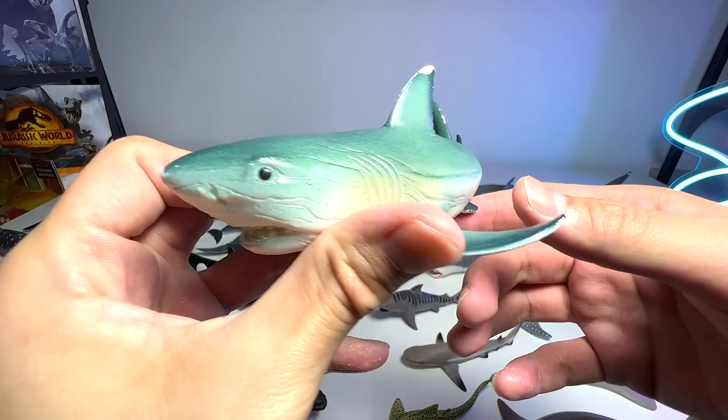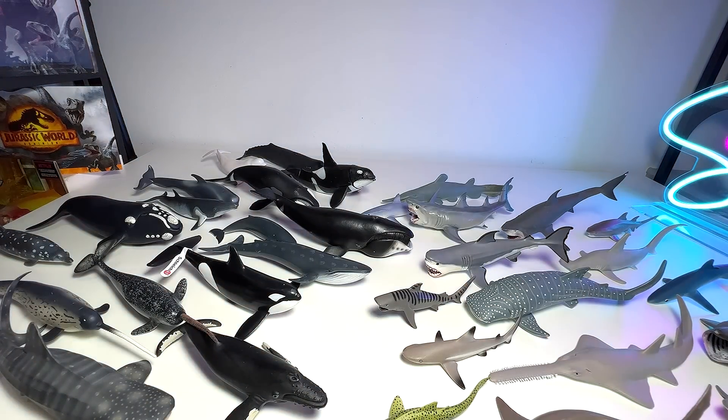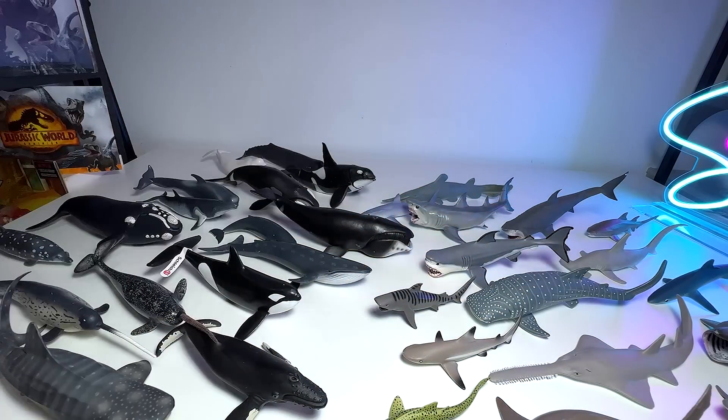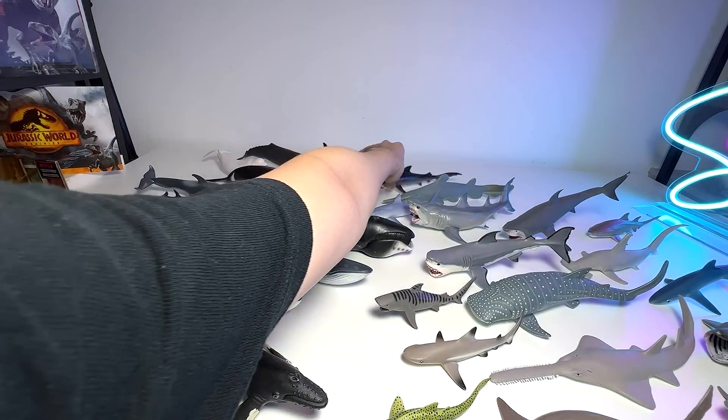Another great white — this one looks very, very cute. Yet another great white; we have plenty of great whites. I think we have at least like 30 different great white sharks. This is a tiger shark — you can see the stripes on his body. It's a cool figure.